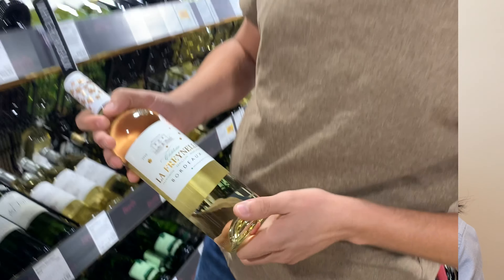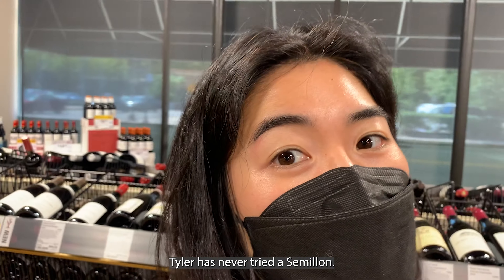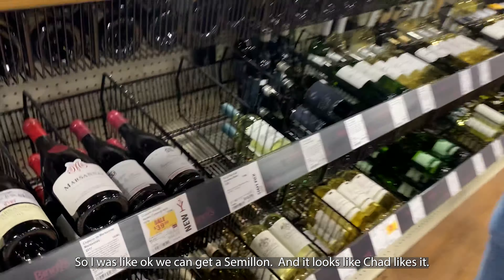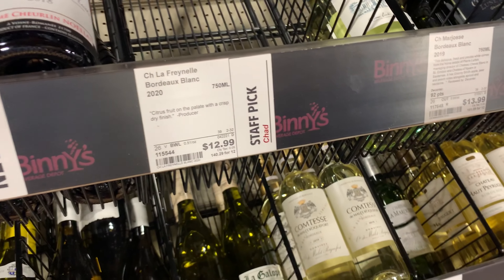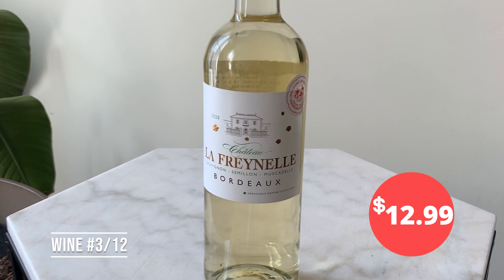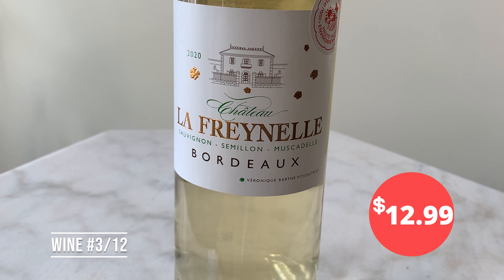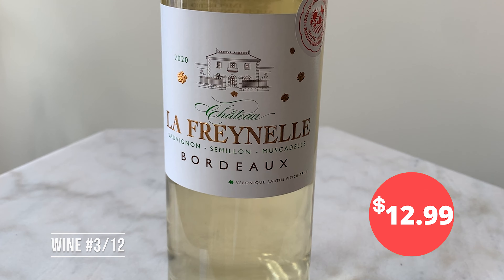It says it's non-vintage, but with the tasting notes I got, they said most of the grapes are actually from 2014. I didn't get that many white wines — I realized that afterwards. But I did get a white. Tyler has never tried a Semillon, so I was like, okay, we can get a Semillon. It is a blend of Sauvignon Blanc, Semillon, and Muscadel — three of the main grapes found in Bordeaux.